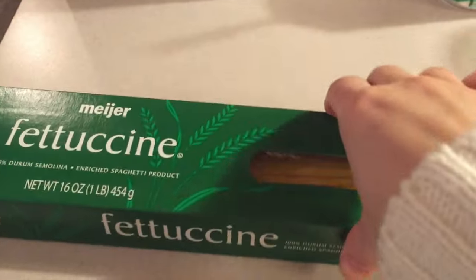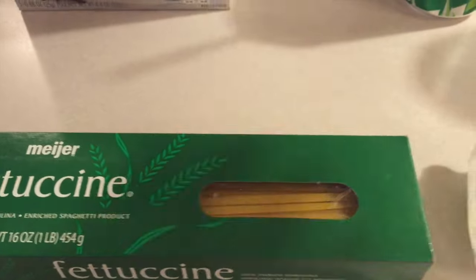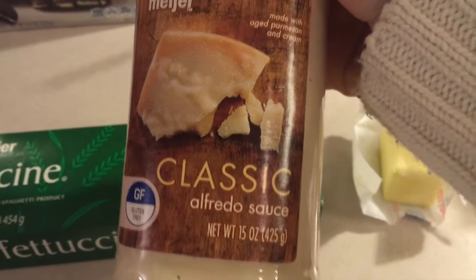So I'm going to make an experimental dinner tonight. I've got some fettuccine noodles and some classic Alfredo sauce. I have butter, crushed pepper flakes, roasted garlic and herb seasoning. And over here I'm thawing some frozen raw shrimp.